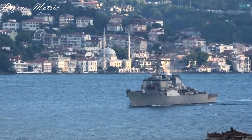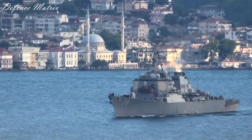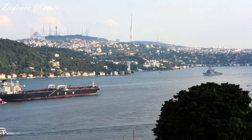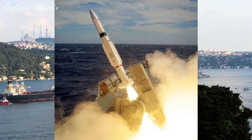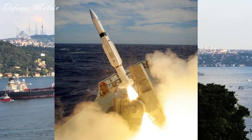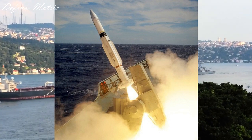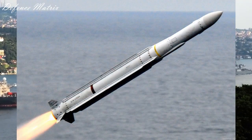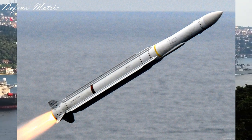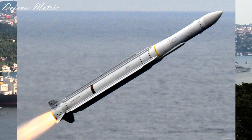तो 2000 टन के अंतर में इतना ज़्यादा अंतर कैसे है vertical launching systems का? Arleigh Burke class के destroyers RIM-66 surface-to-air missile carry करते हैं जो medium range की SAM है और करीबन 150 km तक की range देती है। साथ ही RIM-162 surface-to-air missile भी carry करते हैं जो करीबन 50 km से ऊपर की protection range provide कराते हैं।